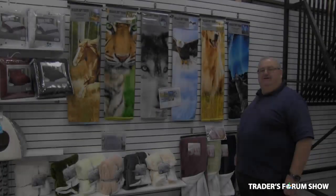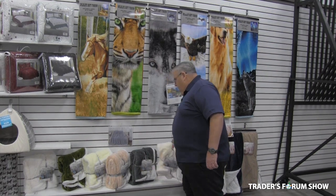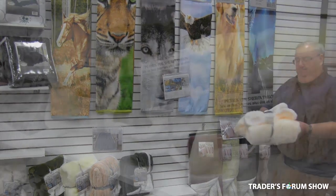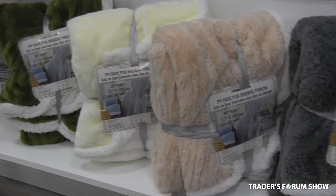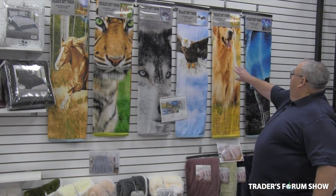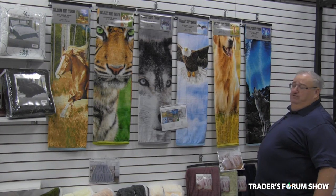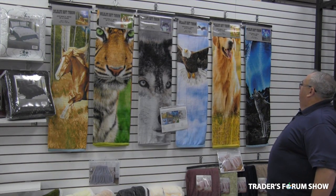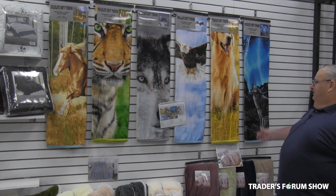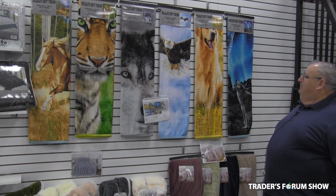Carrying on, StarNight does the Sherpa throws — beautiful quality. We do them in a hanger pack like this; there are ten colors in every box. It's a really nice little gifty item. And we just got in animal throws on a hanger as well. We have six different designs: two wolves, a tiger, an eagle, a dog, and a horse. They just barely came in; our price is really great.